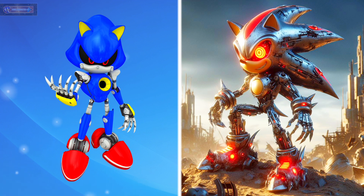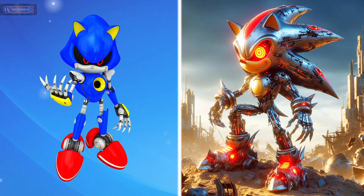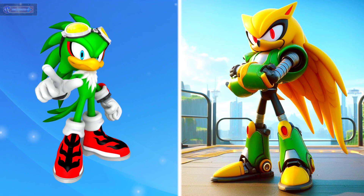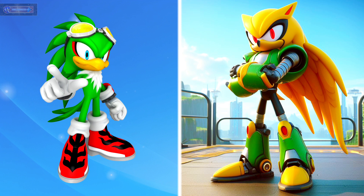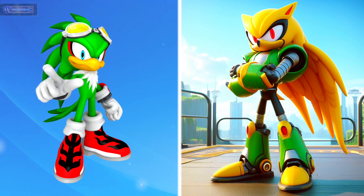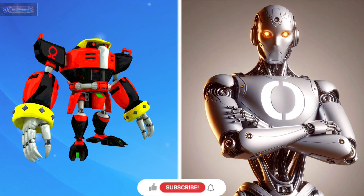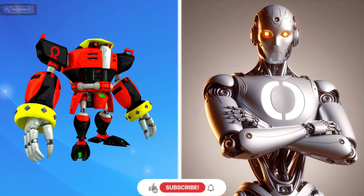Metal Sonic as robot. Jet the Hawk as robot. Omega as robot.